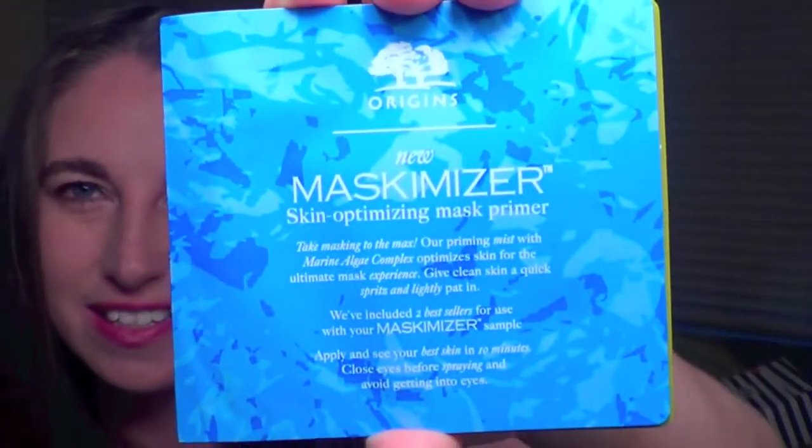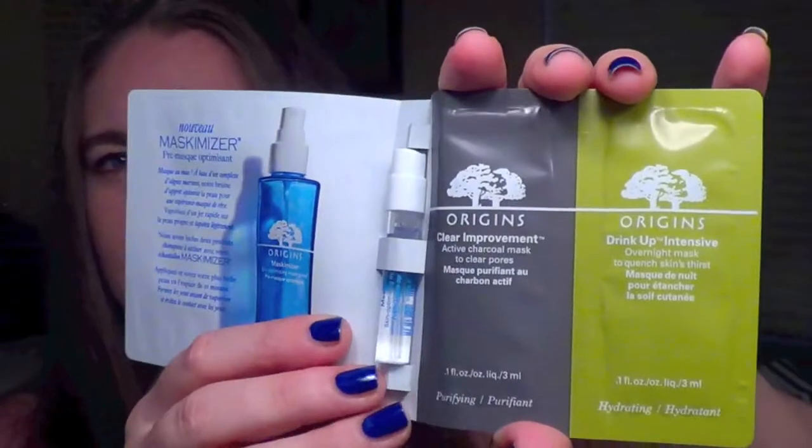The last thing I see is from Origins — the new Maskamizer Skin Optimizing Mask Primer. What is a mask primer? You put it on before you do masks? It opens up and you actually get a few things: the Maskamizer Primer spray, the Origins Clear Improvement Active Charcoal Mask to clear pores, and the Drink Up Intense Overnight Mask to quench skin's thirst. That's actually really cool — it's like a three-in-one product. I have never heard of a mask primer.